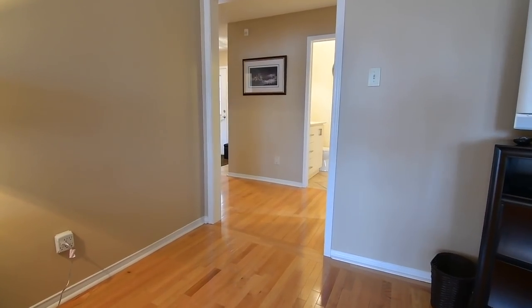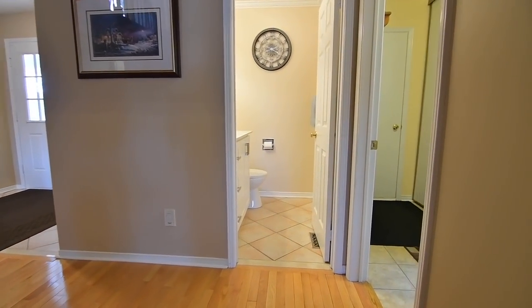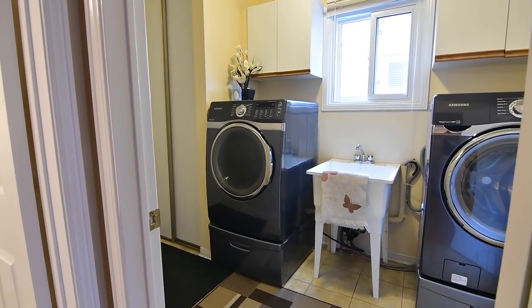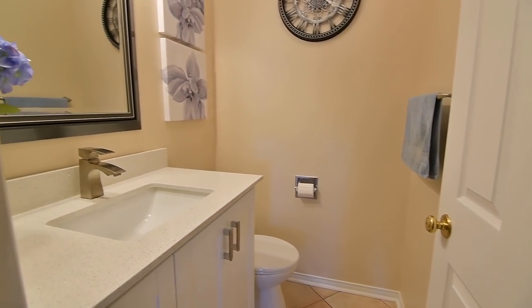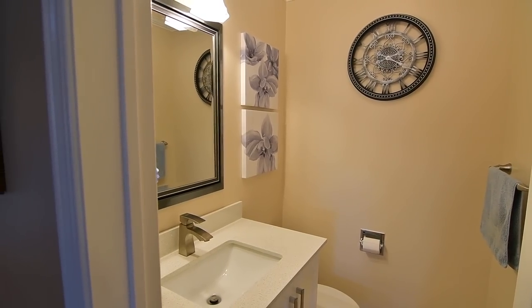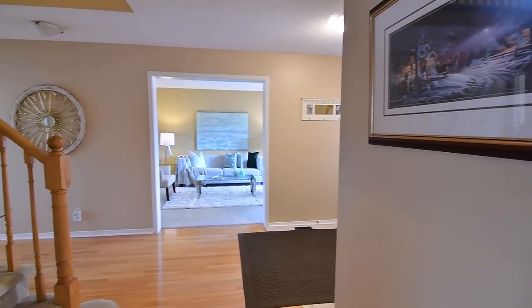The main level additionally features a laundry room with front-load washer and dryer, closet and cabinetry storage, ceramic flooring, and access to a double-car garage, a powder room with an extended height vanity with quartz counter, a foyer coat closet, as well as access to an unfinished lower level with a cold room and lots of potential for future living space.